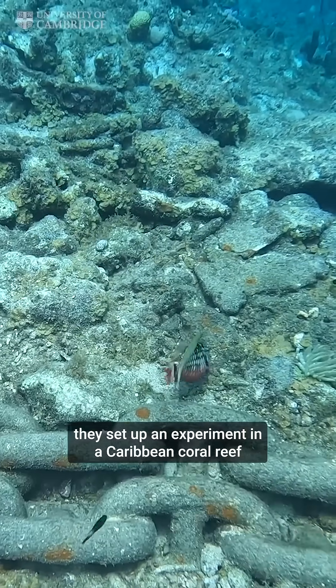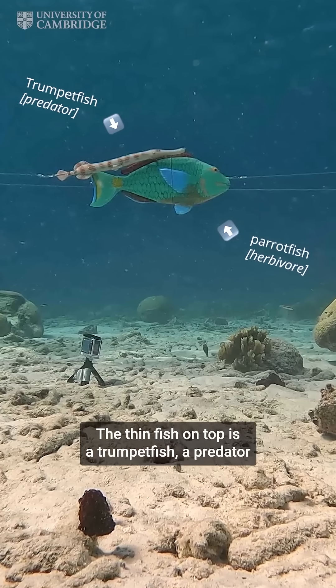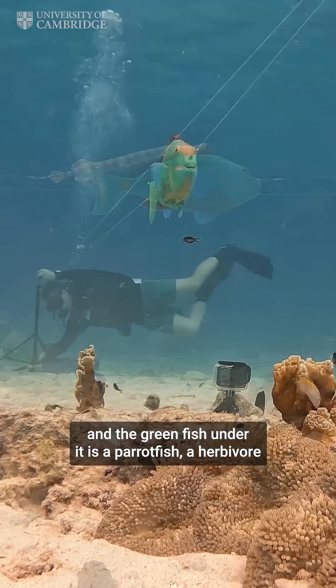Using some model fish, they set up an experiment in a Caribbean coral reef. The thin fish on top is a trumpet fish, a predator, and the green fish under it is a parrot fish, a herbivore.